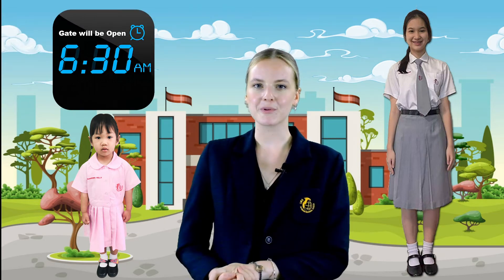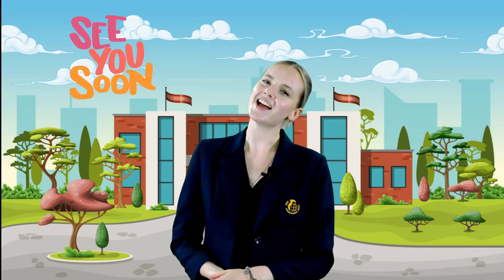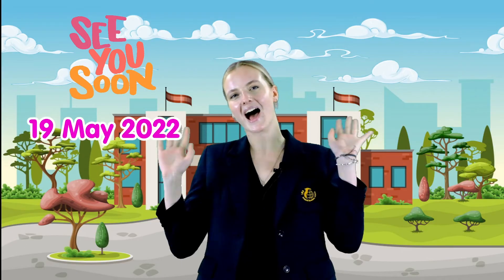Finally, all students must be in full school uniform and our gates will be open from 6:30am on the 19th of May. Please don't come before that. Goodbye and I look forward to seeing you all on the 19th of May!